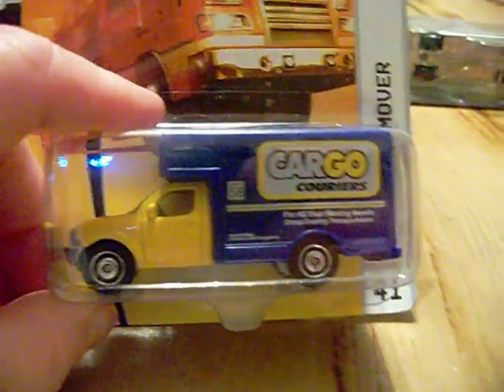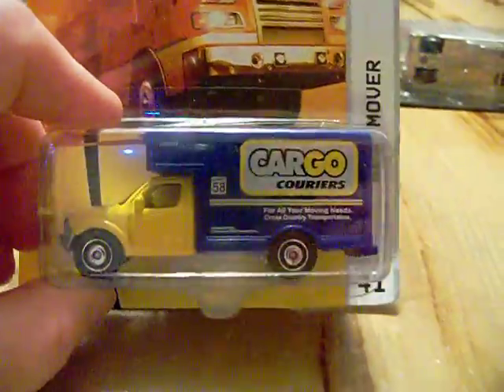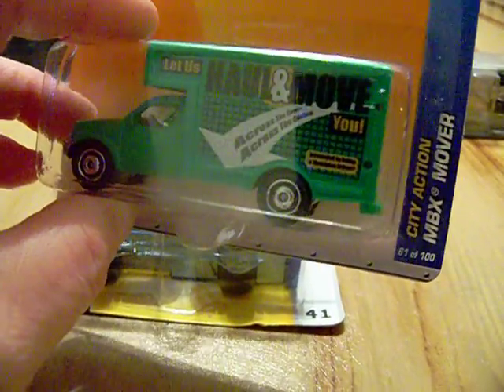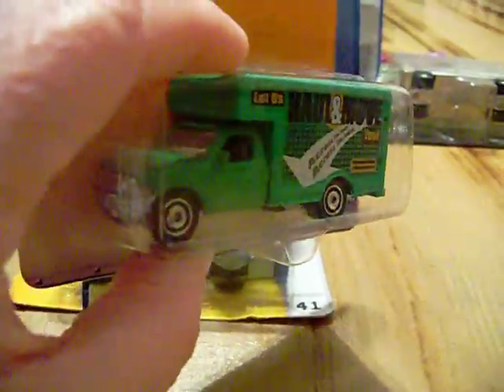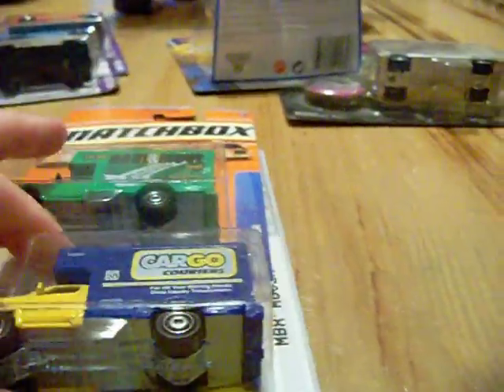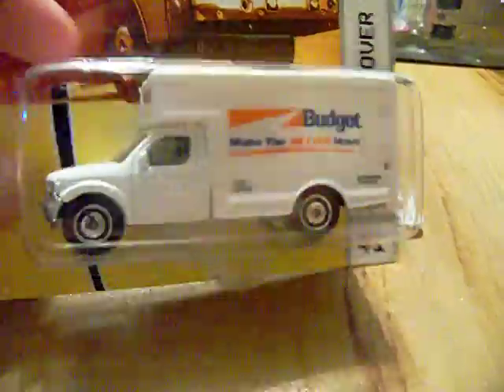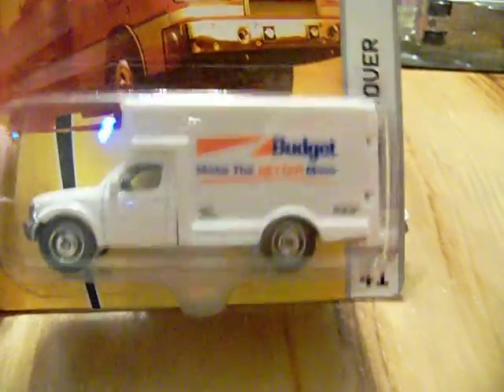Also on eBay, I got this MBX Mover with the cover that says 'Cargo' on it for my Matchbox collection. I also got the Holland Move, which is another MBX Mover. One is from 2009 and the other is from 2008. I also got the Budget Truck MBX Mover — I was glad to get those for my Matchbox collection.